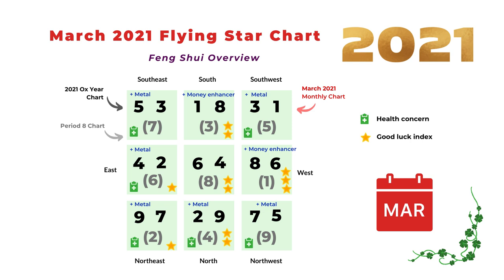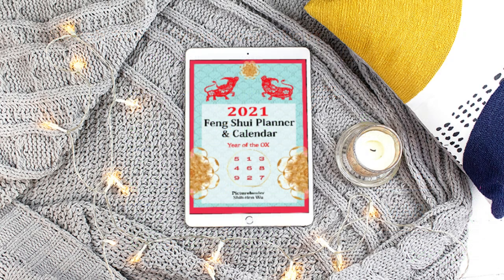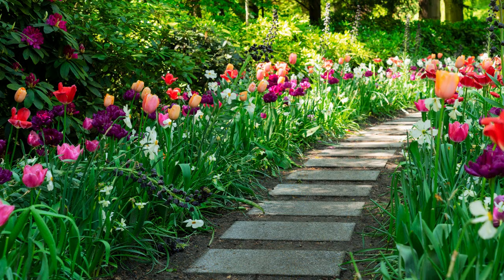That's it for the flying star Feng Shui analysis for March 2021. Don't forget to check out my 2021 Feng Shui calendar and planner for the Year of the Ox — you can find it on Amazon and I also have a digital PDF version. I'll put the link in the description box. Thank you so much for watching and talk to you next week.